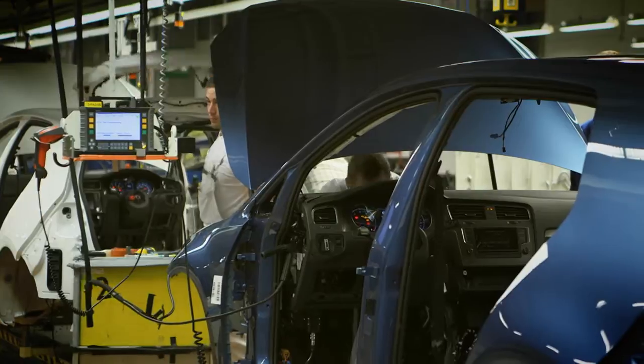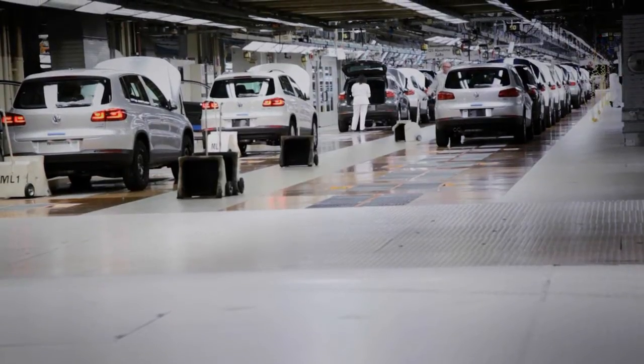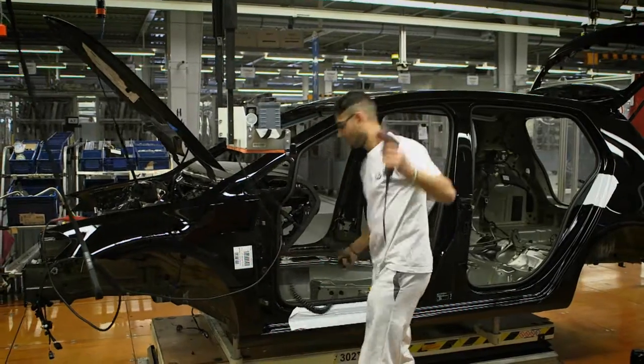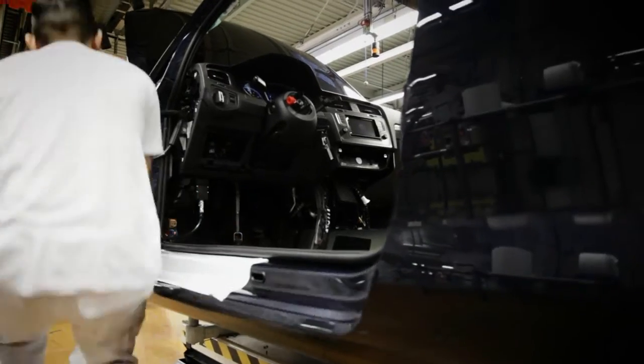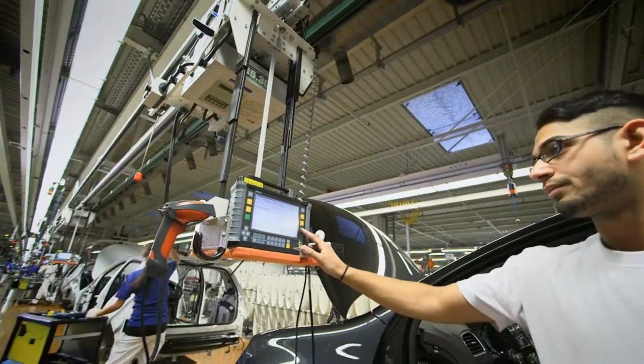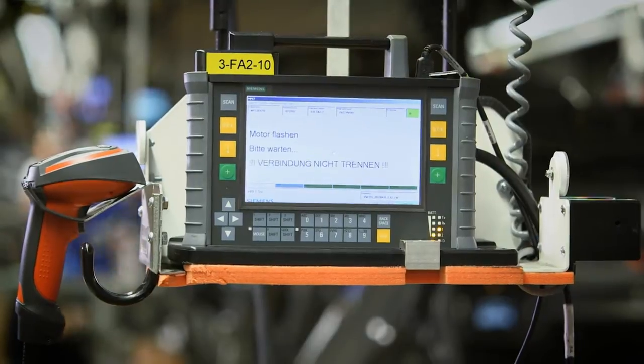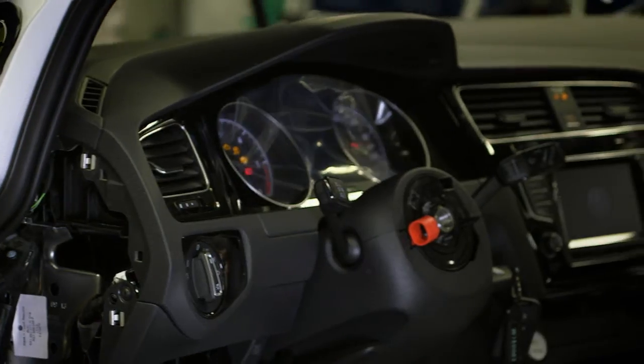The CDIS Pro system is used in several different steps in vehicle assembly and final release. Data is downloaded into the vehicle memory for the first time as part of the flashing of the engine control unit. The car is given its identity. All the following stations now know the name of the Golf they are going to be dealing with.